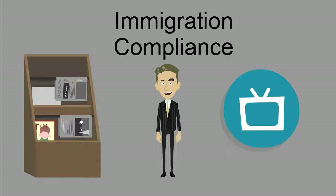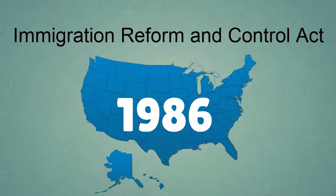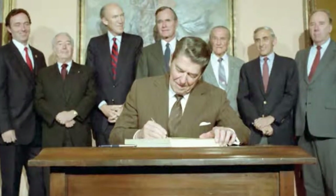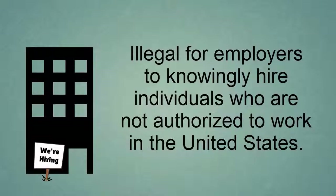Particularly the immigration compliance issues that employers need to be mindful of to remain compliant. The Immigration Reform and Control Act was enacted in 1986 and signed into law by then President Ronald Reagan. This law made it illegal for employers to knowingly hire individuals who were not authorized to work in the United States.